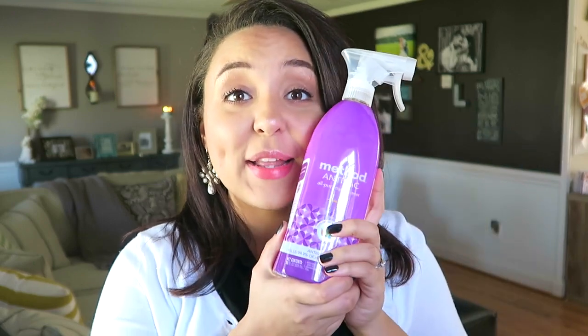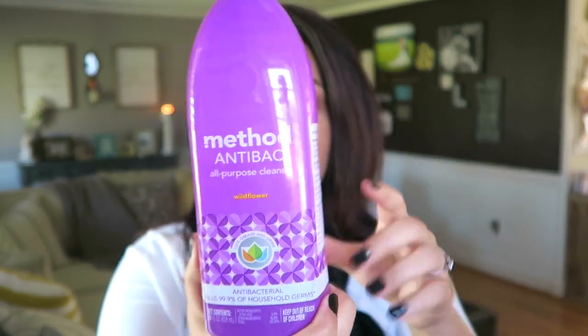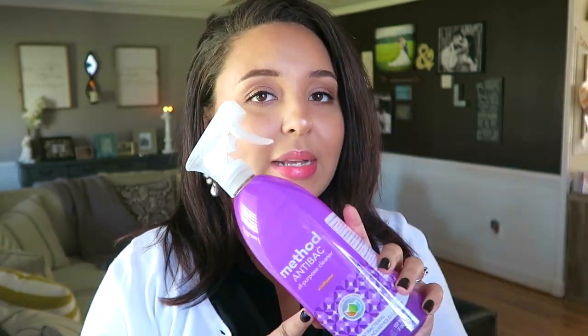As far as an antibacterial bathroom cleaner or all-purpose cleaner, I have recently fallen in love with this Method Antibacterial All-Purpose Cleaner. It's in the scent Wildflower — I typically don't like floral scents, but this is awesome. I was in the market for something that was antibacterial as well as all-purpose, and when I saw this I fell in love super quick. I got home and I just started spraying and wiping stuff down — that's how excited I was about it.